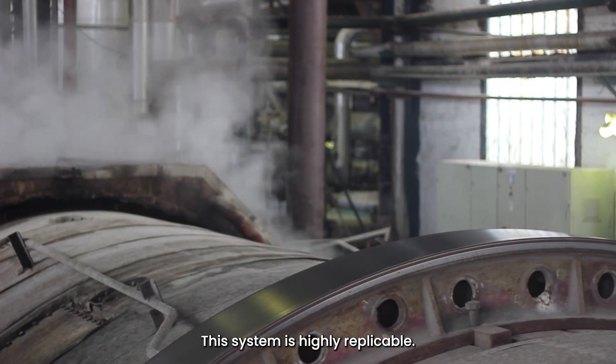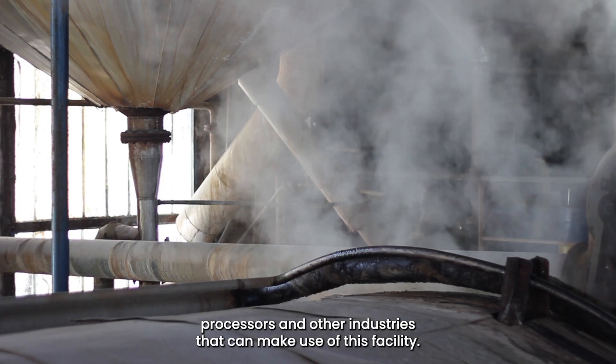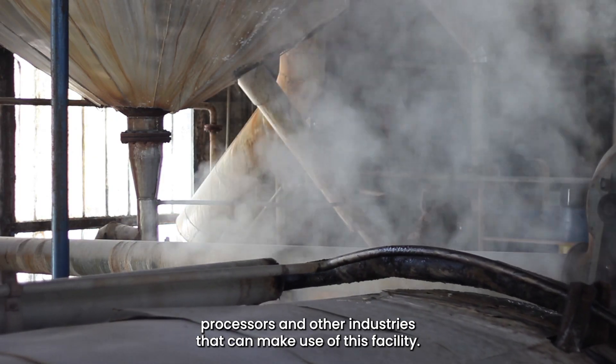This system is highly replicable. It's a standard steam pressure. There are many, many food processors and other industries that can make use of this facility.